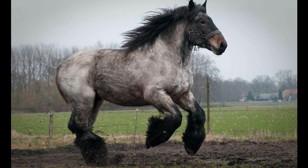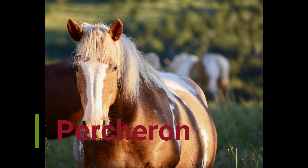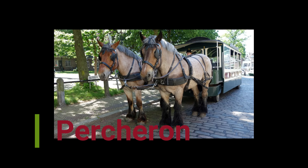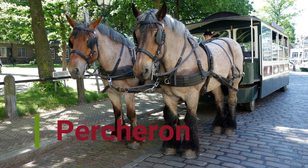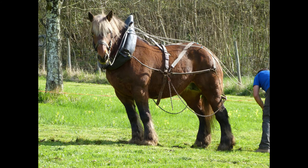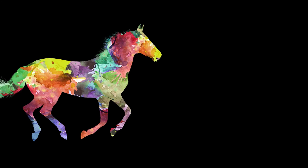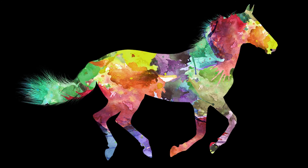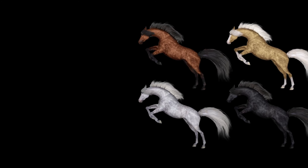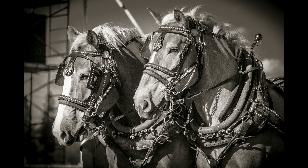Number seven: Percheron. The Percheron is among the gentle giants of the horse world, originating from the Huisne river valley of France. It is one of the most powerful draft horse breeds you can find today. It was once used as a war horse before gaining a reputation as a sport horse. Percherons are competitive on the horse pull circuit, where teams of horses are matched against increasing weights.